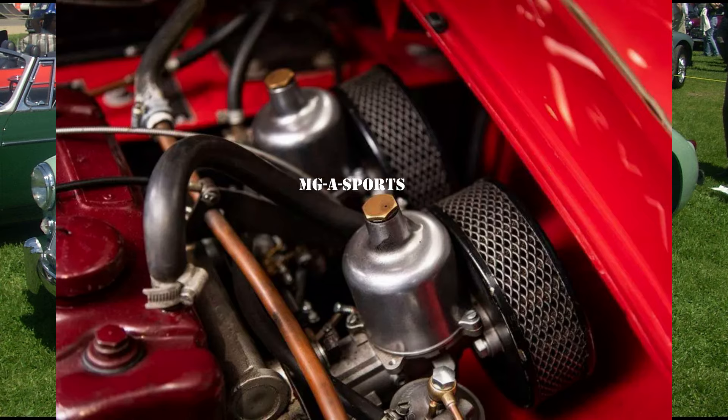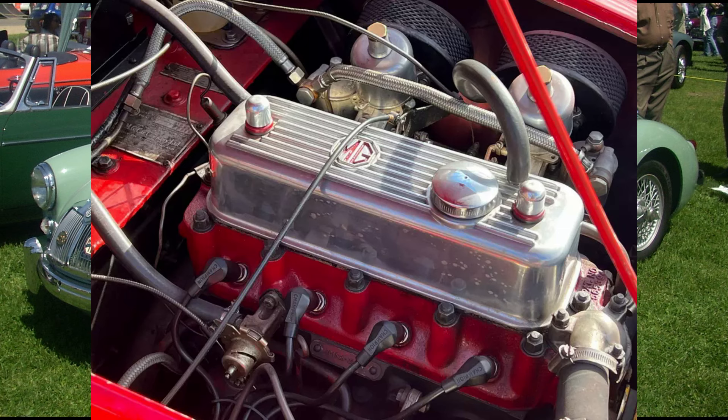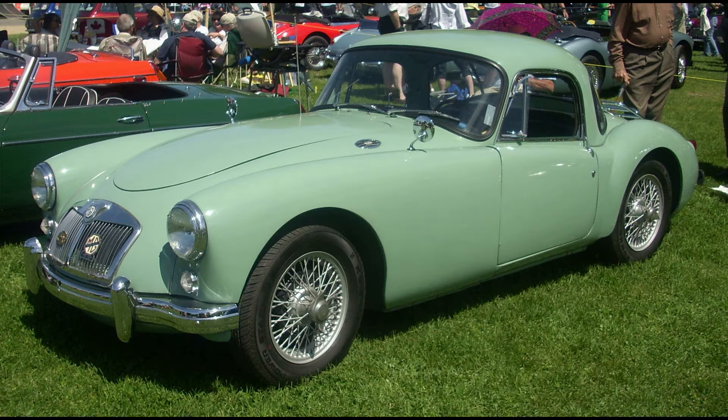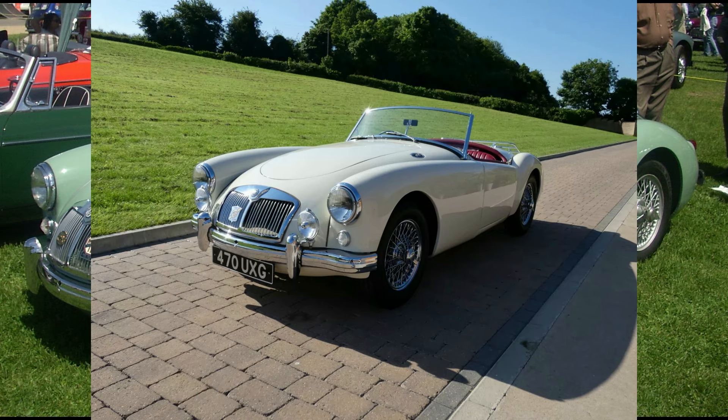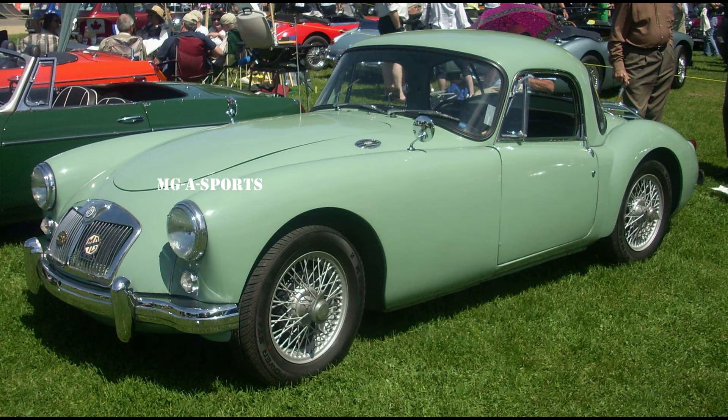The Twin Cam was dropped in 1960 after 2,111 (2,210 according to some) had been produced. Production ended in April 1960, but had slowed to a trickle long before. An open car tested by Motor Magazine in 1958 was found to have a top speed of 113 mph (182 km/h), acceleration from 0 to 60 mph (97 km/h) in 9.1 seconds, and a fuel consumption of 27.6 mpg imperial (10.2 L/100 km, 23.0 mpg US). The test car cost £1,283 including taxes of £428.